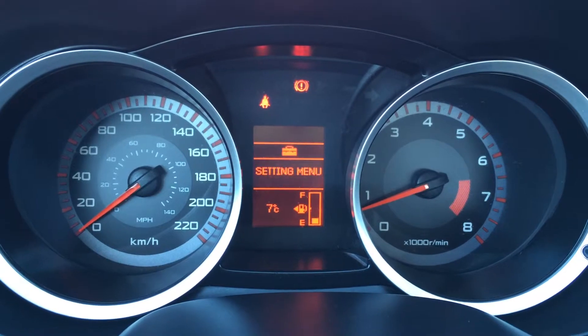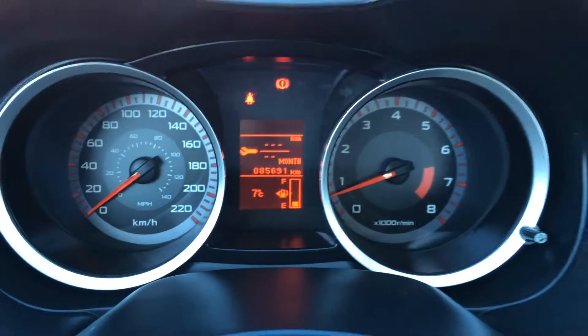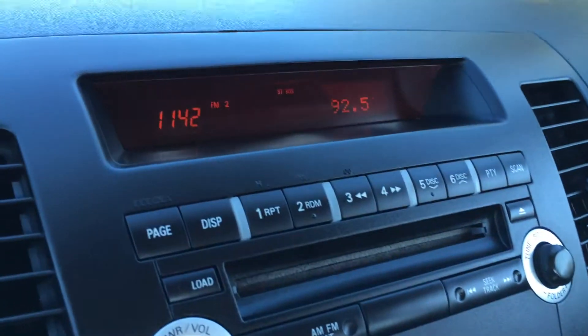You have your odometer trip, cruising range indicator, outside temperature gauge. Key ignition, display screen for audio and for your time.